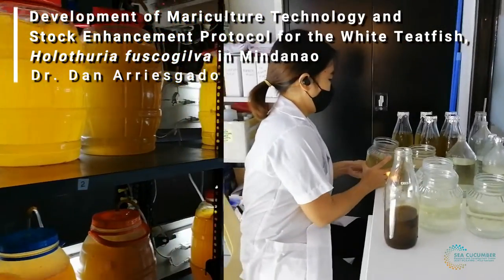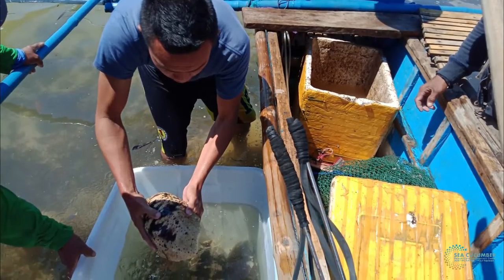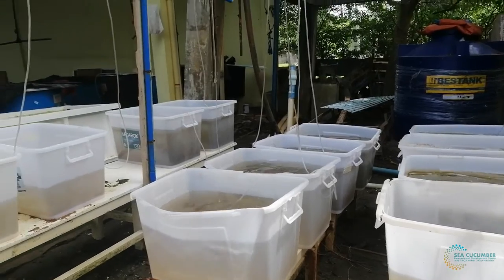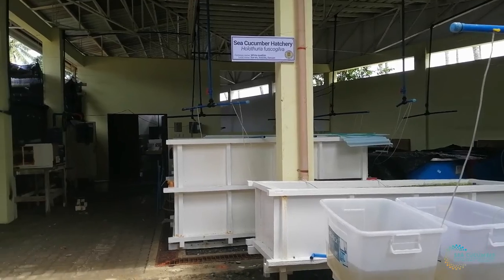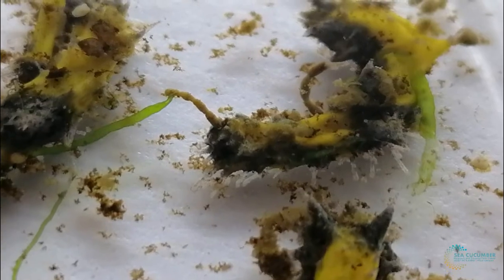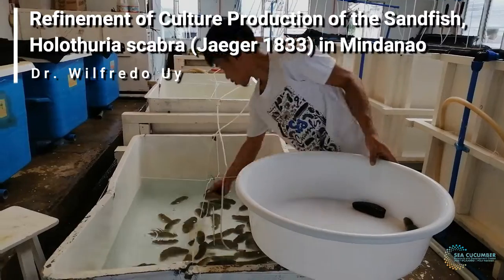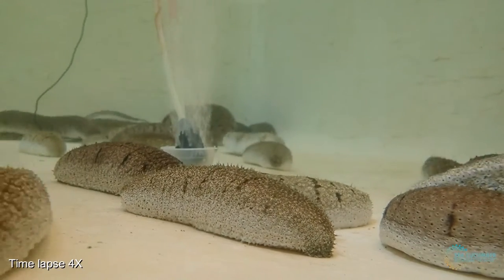Developing a viable mariculture technology to produce Holothuria fuscogilva juveniles for stock enhancement and development of sustainable livelihood from sea ranching activities in northern Mindanao is also part of the Center's goals. We refine hatchery protocols and captive breeding techniques of Holothuria fuscogilva, from the induction of its spawning to its larval rearing. We have successfully seeded hatchery-produced Holothuria fuscogilva juveniles in Lagindingan, Misamis Oriental. The Center also aims to refine the culture production of sandfish Holothuria fuscogilva towards an ecologically sound stock enhancement of sea cucumber.